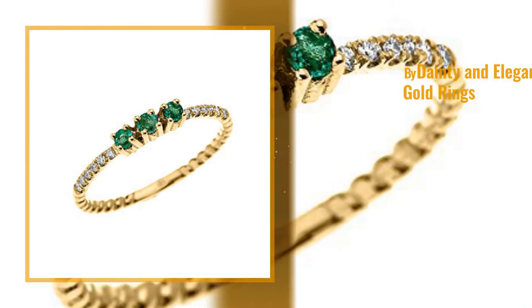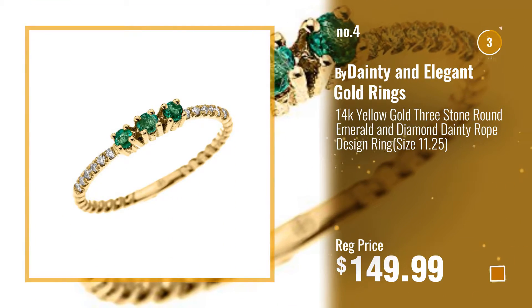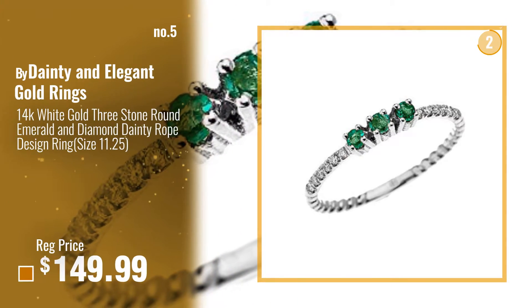Number 4, Buy Dainty and Elegant Gold Rings. Number 5, Also Buy Dainty and Elegant Gold Rings.